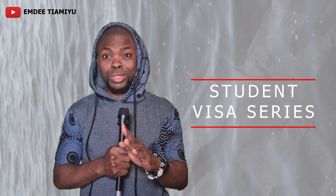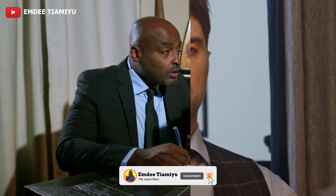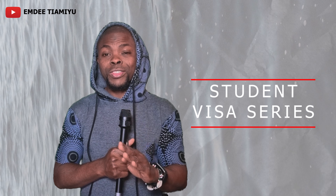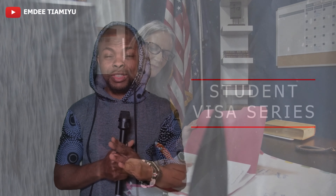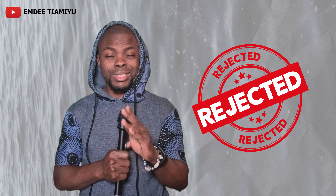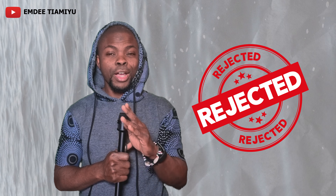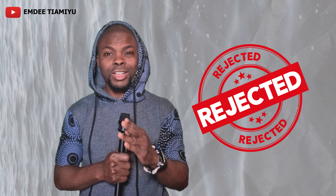Getting a student visa is pretty much like knotting a tie — very nice to see someone with a beautifully knotted tie on, until it is your turn to knot one. While this video is not about the dress code for your student visa interview, you're going to be learning the top 10 mistakes that get people's student visa applications rejected. Mistakes number six and nine will drive you absolutely bonkers. It's progress o'clock, so let's get started.